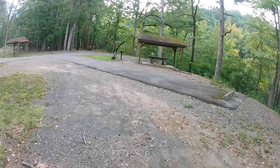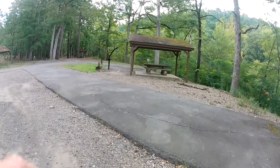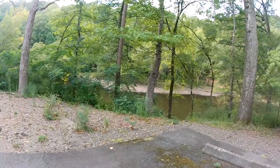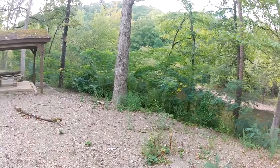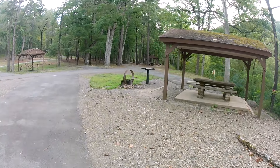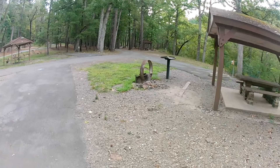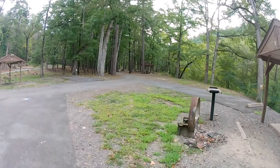Actually, I stand corrected — this is the camping area, because you have electrical hookups here. Oh, this is very nice. Very nice. Awesome — there's a table and a combination fire pit and grill. Pretty awesome.